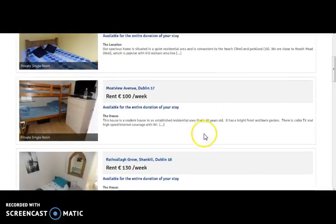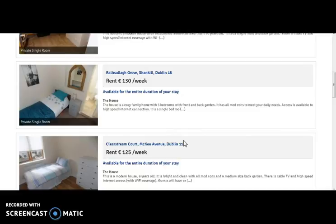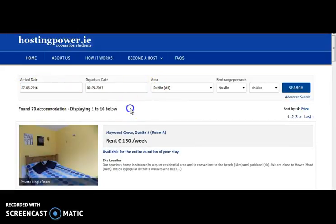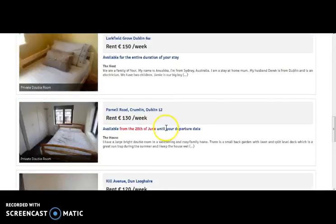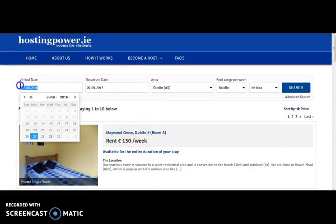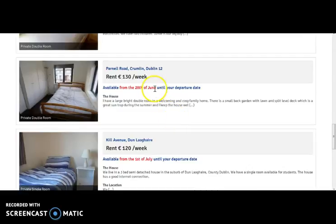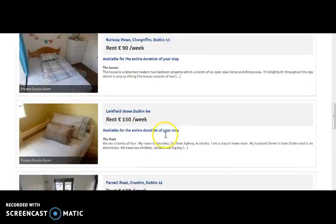You can filter by mentioning the minimum and maximum rent range. In the listing, you can find that they will not only show the list of rooms available on the mentioned arrival date, but also rooms that are available later after the arrival. Here you can view that we have mentioned the arrival date, and here comes the listing showing the room which is available one day after the arrival.